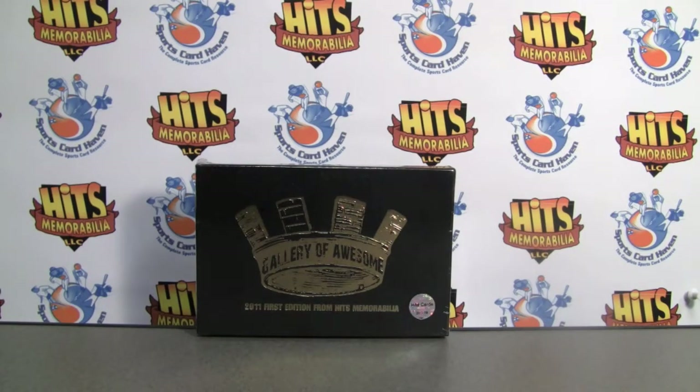Hey everybody, Pintar Sports back with another break review for SportsCardHaven.com. Be sure to check us out — info is in the box below.